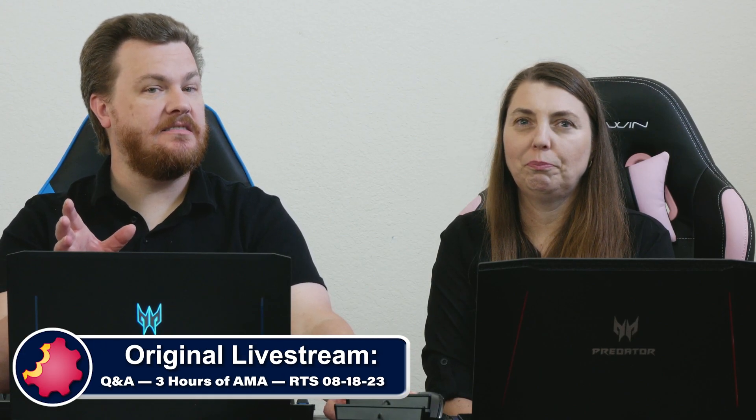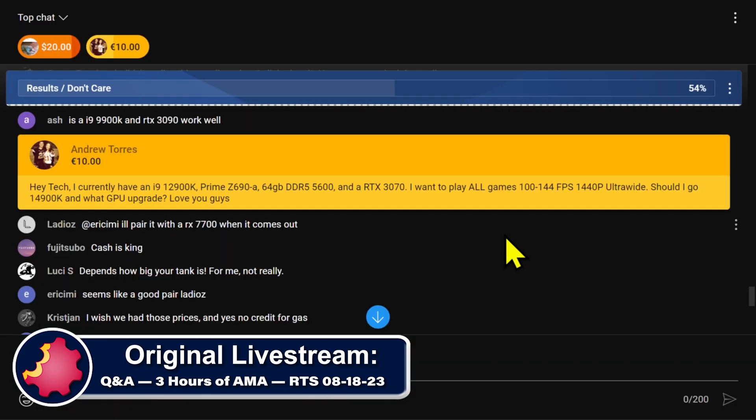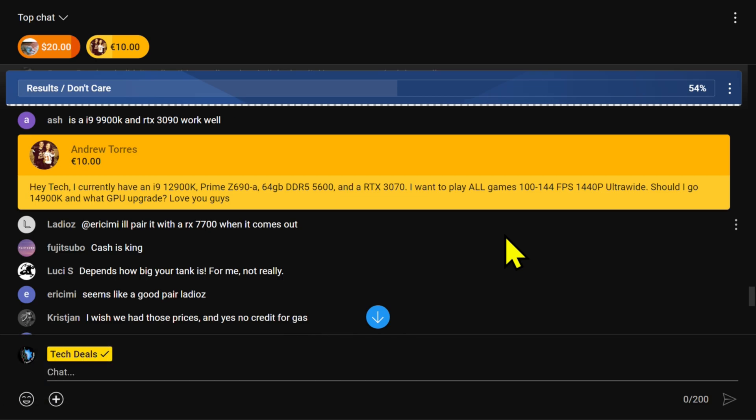Andrew comes in with an upgrade question. He has an excellent computer but wants to know should he buy more. He currently has an i9-12900K, a Prime Z690A motherboard, 64 gigs of DDR5-5600 RAM, and an RTX 3070. He wants to play all games at 100 to 144 frames per second at 1440p ultrawide. Should he go with a 14900K and what GPU upgrade?